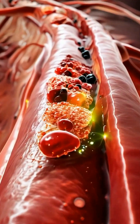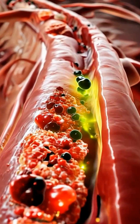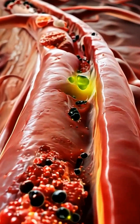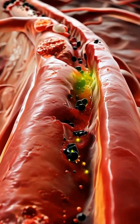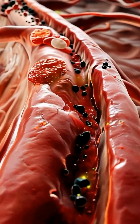The pancreas detects high blood sugar. Beta cells release insulin, a hormone that helps move glucose into your cells. Insulin acts like a key, unlocking cells so sugar can be stored or used for energy.